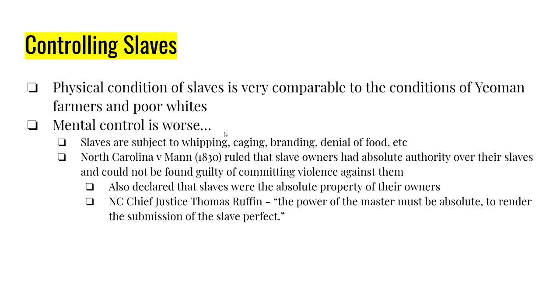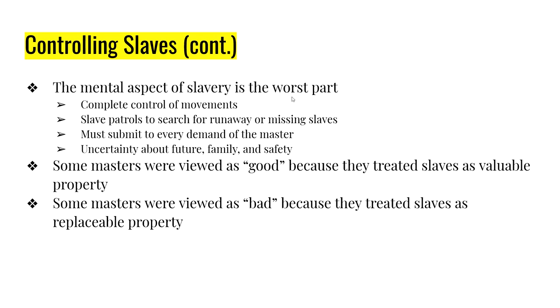A very famous quote from the case comes from North Carolina Chief Justice Thomas Ruffin: 'The power of the master must be absolute to render the submission of the slave perfect.' These slaves weren't seen as people — they were property, no different than a cow or chicken on the plantation. Some masters were viewed as 'good' because they treated slaves as valuable property, and some as 'bad' because they treated slaves as replaceable property. Either way, the word is still property.